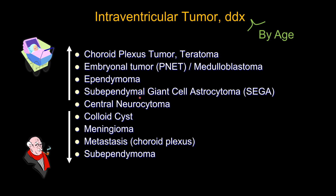Subependymal giant cell astrocytoma, SEGA, is seen in tuberous sclerosis and tends to occur in young patients. Of course, if tuberous sclerosis patients become older, you will see SEGA in an older population. Other disease processes such as subependymoma tend to occur in middle-aged or older patients, as does meningioma. So age can be helpful sometimes with differential diagnosis.